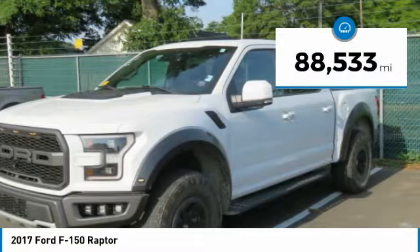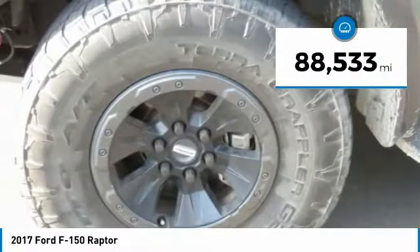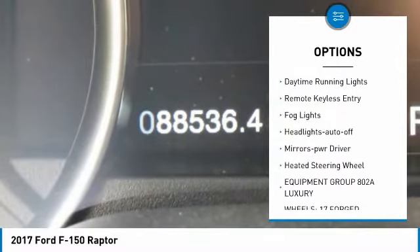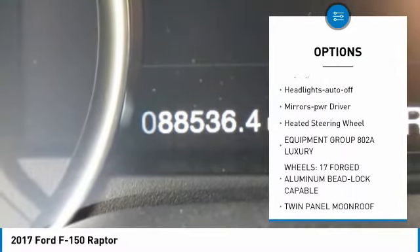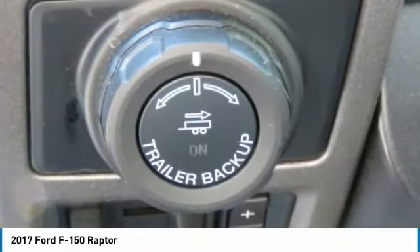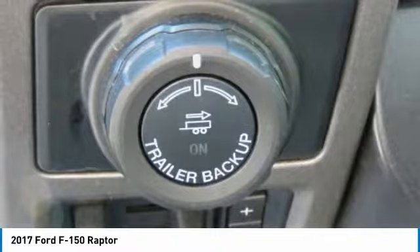This vehicle has less than 90,000 miles. Here are some of this vehicle's great options: towing package, aluminum wheels, running boards, traction control, daytime running lights, remote keyless entry, fog lights, headlights auto off, mirror memory, heated steering wheel.